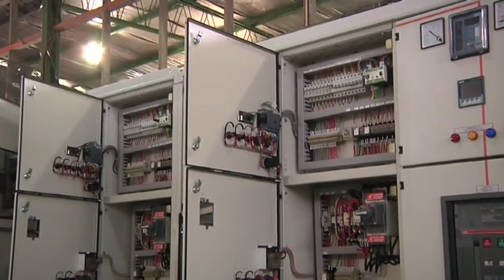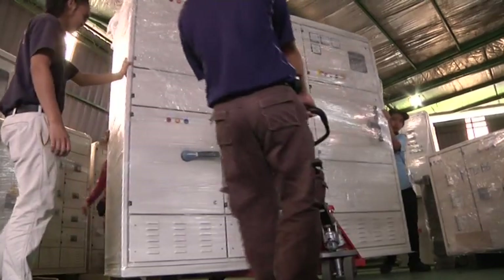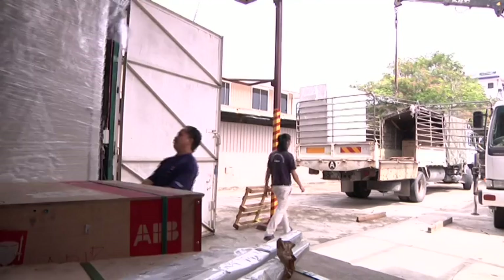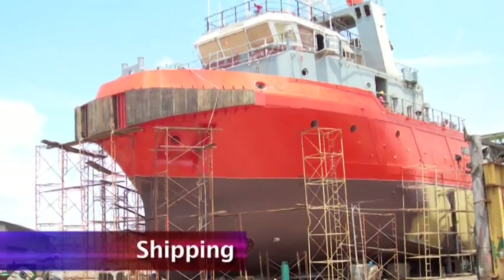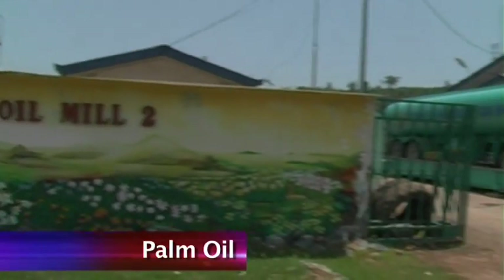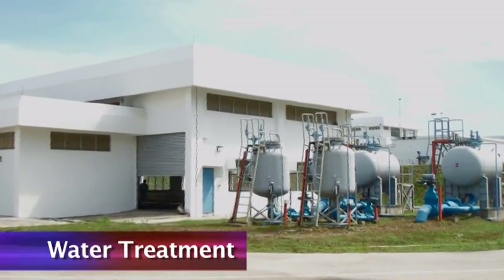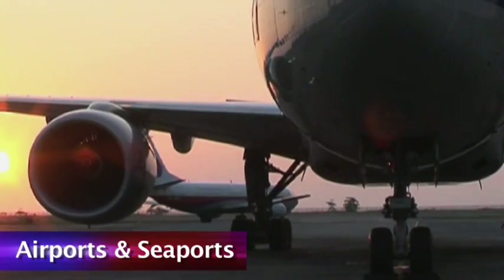PowerCo's versatility and ability to provide standardised and customised switchboard configurations via a modular system explains its enduring appeal to clients from across the industrial spectrum. PowerCo has established clients from the following sectors: the shipping industry, the oil and gas industry, the palm oil industry, the flour milling industry, water treatment industry, IT industry, and airports and seaports.